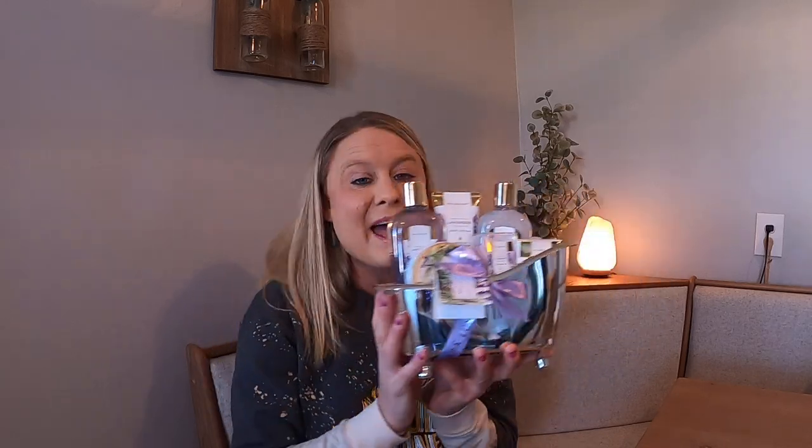It's got everything in it that you would want to give to somebody, packaged so nicely. Beautiful, I love it. Everything smells so delicious. You guys are going to love this for a gift for your loved one.